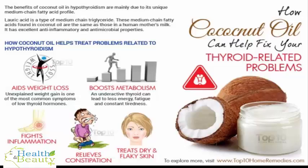3. Fights inflammation. Muscle and joint pain are common in people suffering from hypothyroidism, due to an increase in inflammation caused by low thyroid hormone levels. According to a 2000 study published in the Journal of Neurology, Neurosurgery, and Psychiatry, neuromuscular symptoms were common in most patients with thyroid problems. As coconut oil has a direct effect in suppressing inflammation and repairing tissues, it is considered highly effective in the treatment of hypothyroidism.